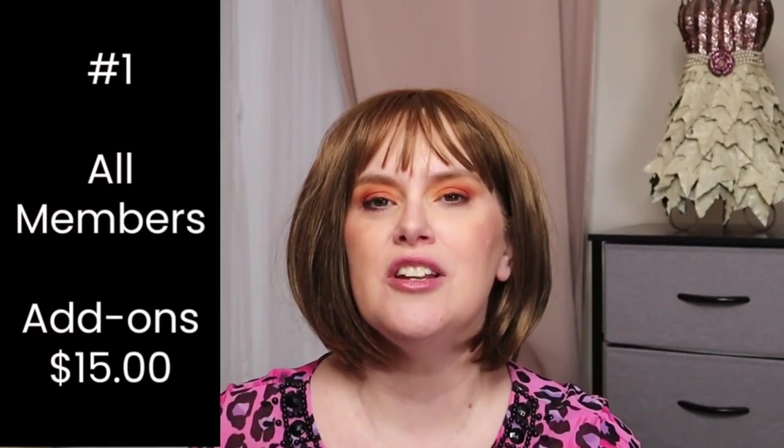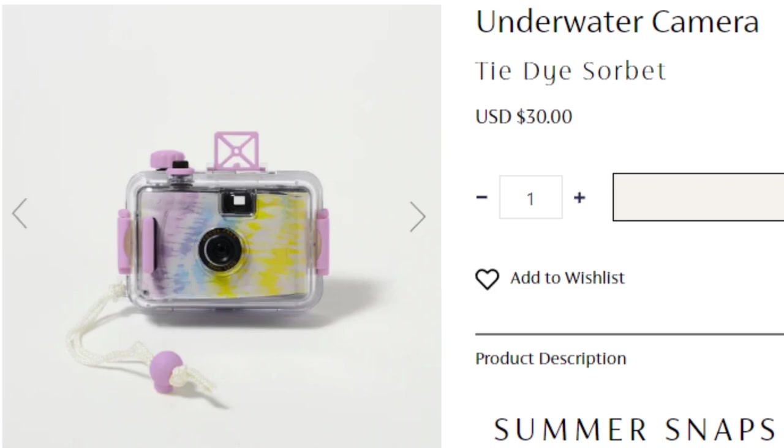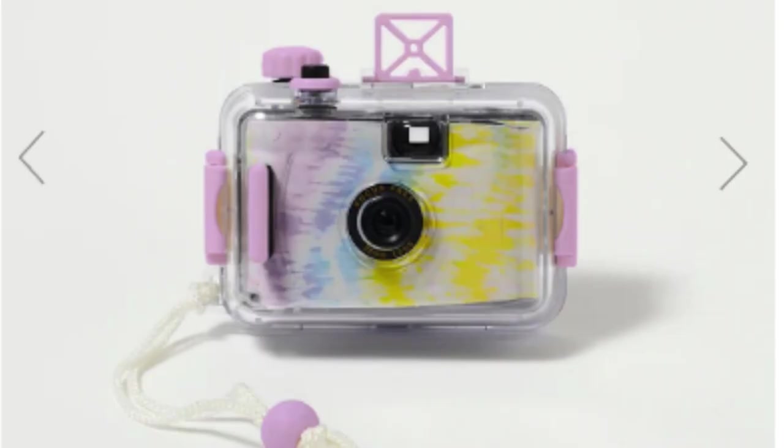If you want to pick an additional choice in this customization, it would be $15. First up, we have from Sunnylife — this is the underwater camera. This has a retail value of $30. The product dimensions are 4.72 by 1.97 by 3.94 inches. It's got a detachable waterproof casing, focus free. There are no reviews I could find on it, and interestingly, this takes 35 millimeter film.